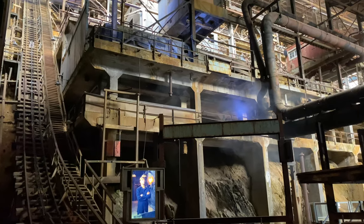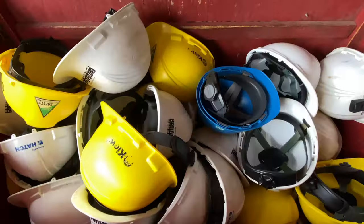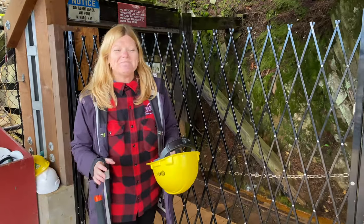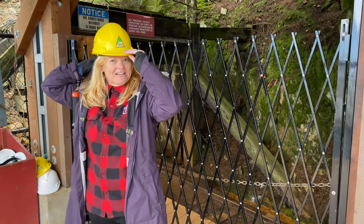I am extremely excited because we are going on the Copper Quest — a train journey through the mine. This is my first train mine tour, so it's going to be fun. All right, we're going into the mine and I've selected my hat, a nice yellow one. Very fashionable. Gotta make sure it fits.